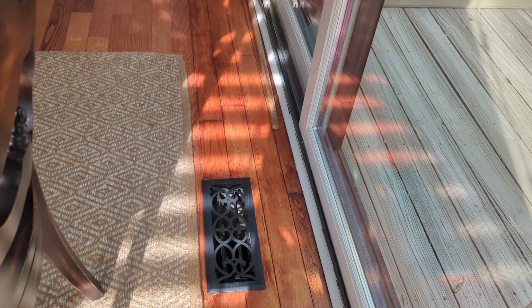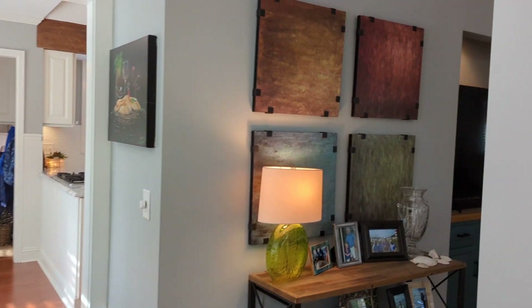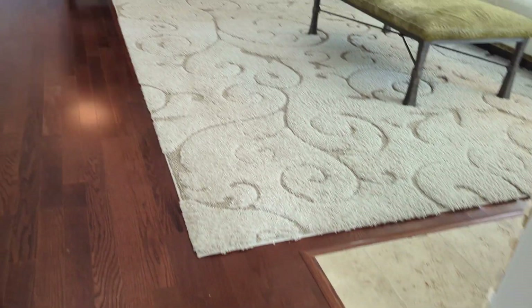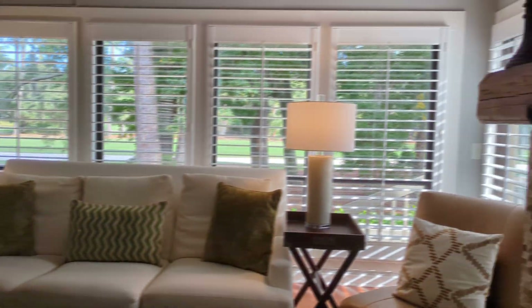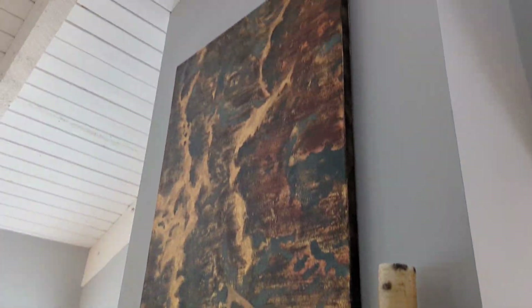It looks like the floors have taken a little bit of a beating from the sun over the years but they're still in good condition. Then we come into the main living area. They've used this inset for the TV — nice big room in here. I believe that's a gas fireplace.